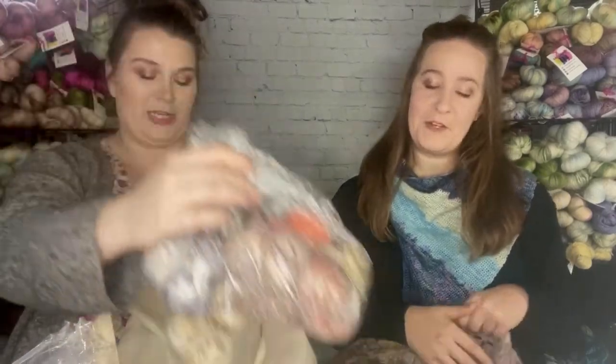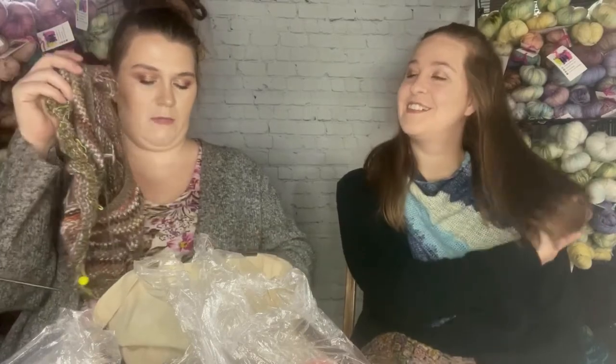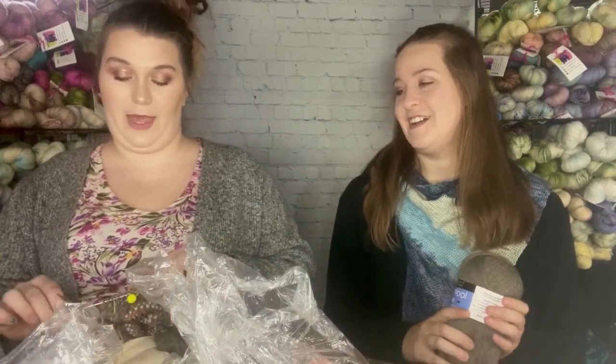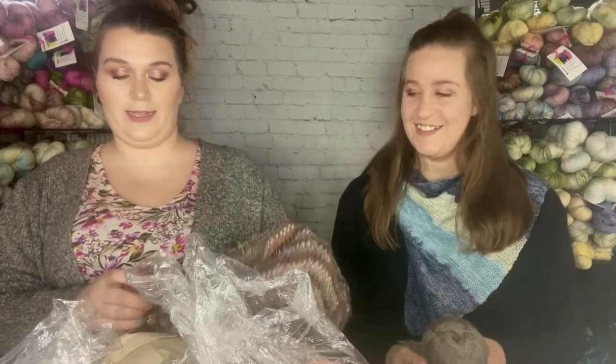Mom's next project is her Sea Glass Tee, which we've been working on during our Saturday sweater club at Designing Women. Jesse got to come and meet Suzanne's daughter. This one is mom's — she's only allowed to work on it on Saturdays or when we're together, because she has so much more done than me and we've been working on it the same amount of time!